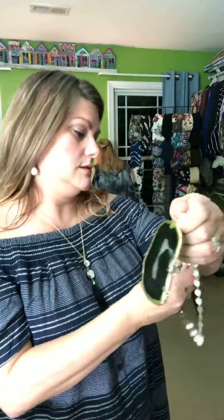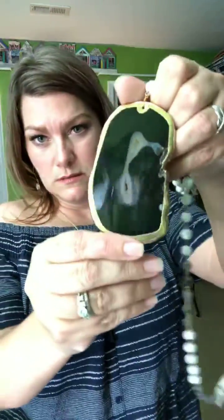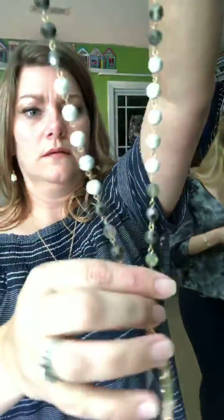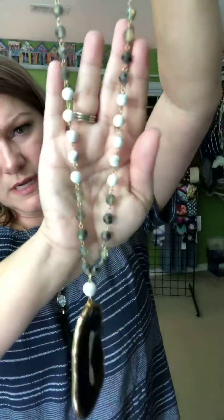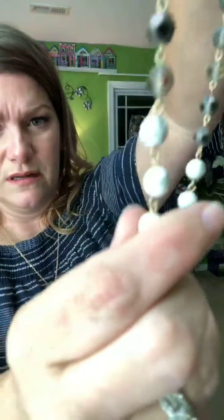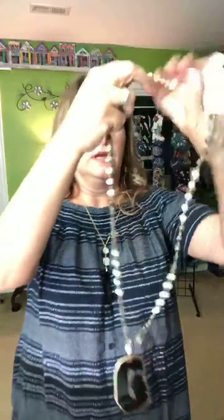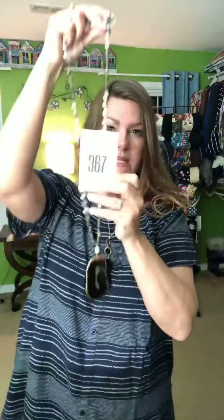This one is called Castle — it's lined with gold beads, semi-precious stones in gray, and crystals with beautiful marbling. It's a longer necklace. It's $36 with black geode stones. Cart 367.